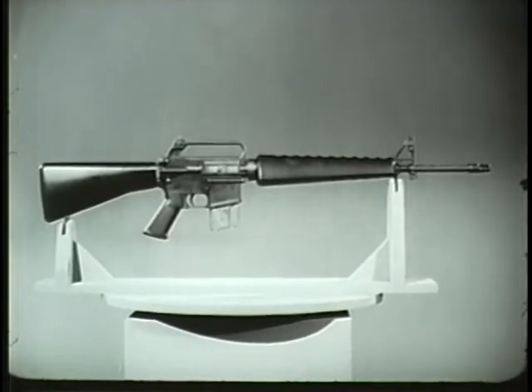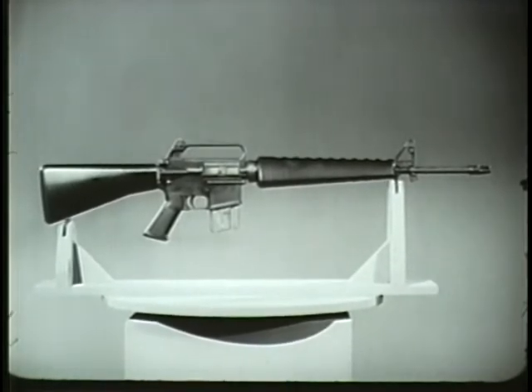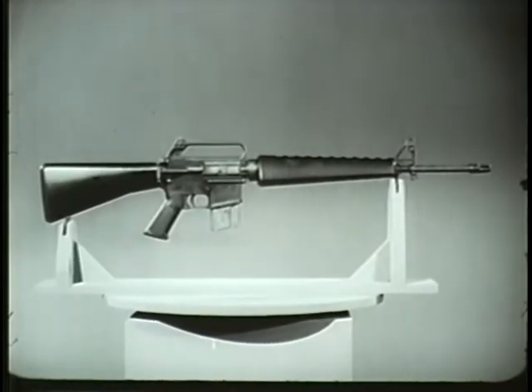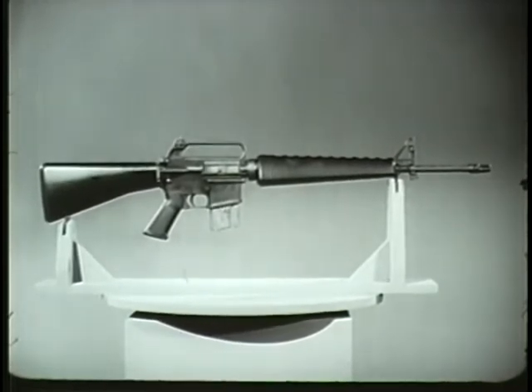This relationship of weight to firepower in the XM16E1 results from design, construction, and operation. One of its principal features is straight line construction. The straight line extends through the stock, bolt carrier group, chamber, and barrel. This design substantially reduces rifle climb during firing.